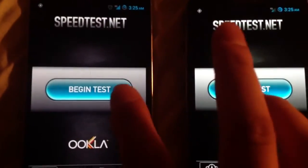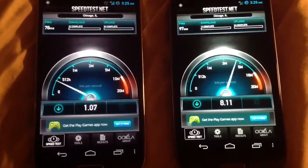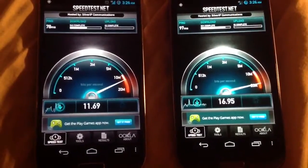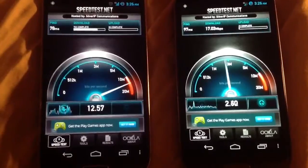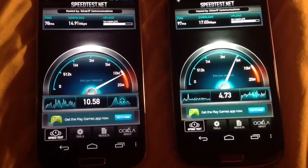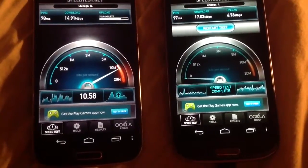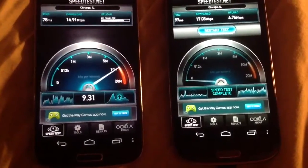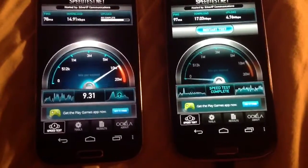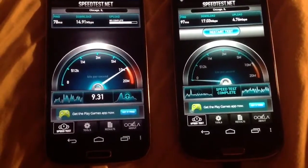Just before we started, I made sure it was on the same server. Looks like AT&T has a more consistent performance, and it's actually a little faster on the download. Now the upload — it looks like T-Mobile is zooming past, except that it just stalled, and it's not very consistent at all.